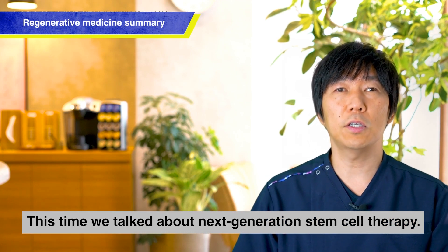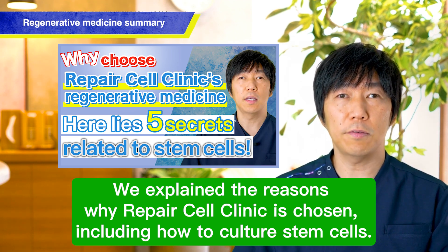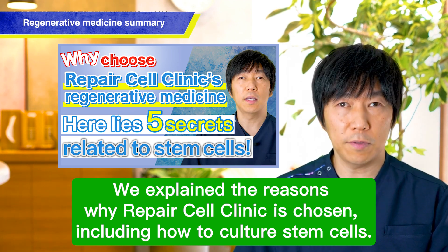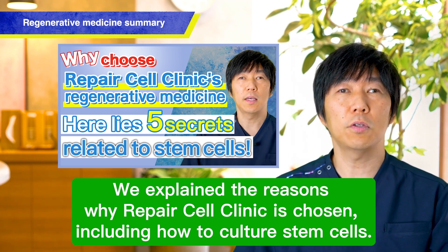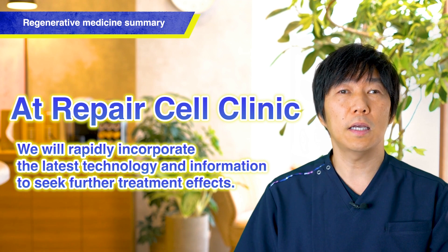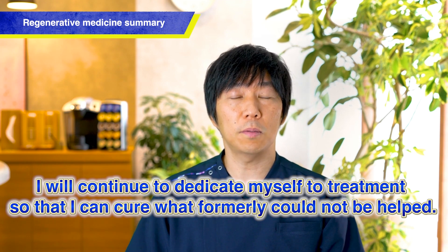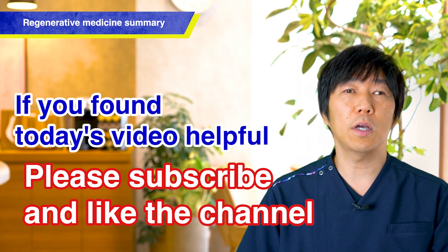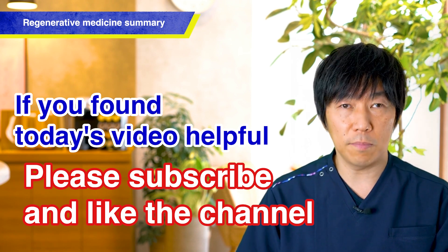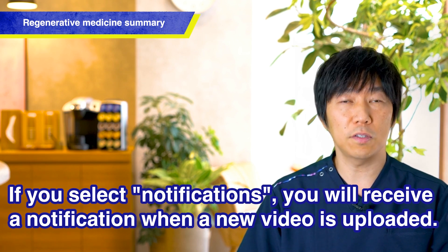That covers Next Generation Regenerative Medicine. In another video, we explore why Repair Cell Clinic is chosen, including specific methods for culturing stem cells, explained in an easy-to-understand manner. By getting this information, you will gain a deeper understanding of regenerative medicine, as it continues to develop more and more in the future. At Repair Cell Clinic, we are always incorporating new technologies faster than anywhere else, in pursuit of high therapeutic effects to be able to treat what could not be cured before. If you found this video helpful, please subscribe to the channel and hit the like button. When you subscribe, set the bell icon to notifications and you will be notified when new videos are uploaded. Thank you very much.